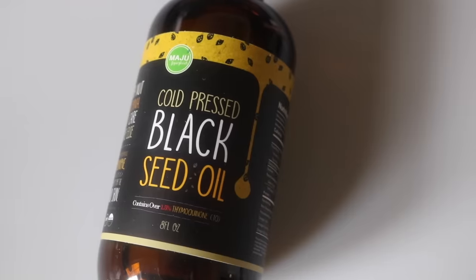Hey guys, so today's video is going to be centered around black seed oil. I am going to give you a total breakdown on what black seed oil is, the benefits of black seed oil, and how I use black seed oil. Some of you may have heard of black seed oil before, but you may just be a bit unfamiliar with the ways in which you can use it, so you are in the right place. And if you've never heard of it before, then you are definitely watching the right video.